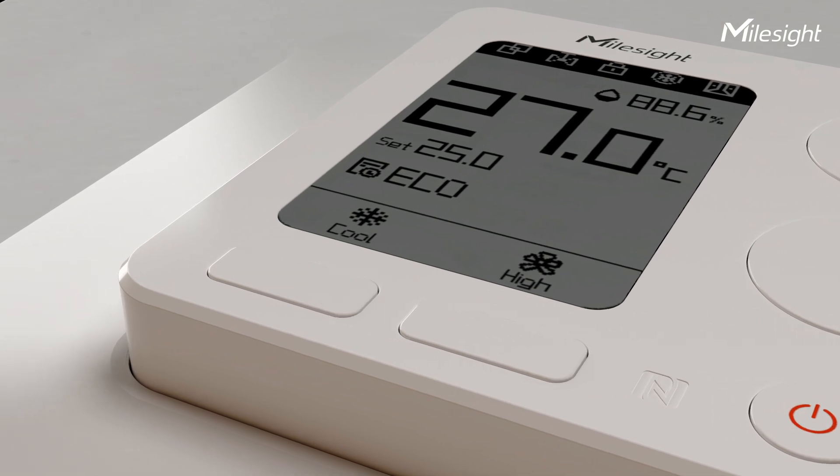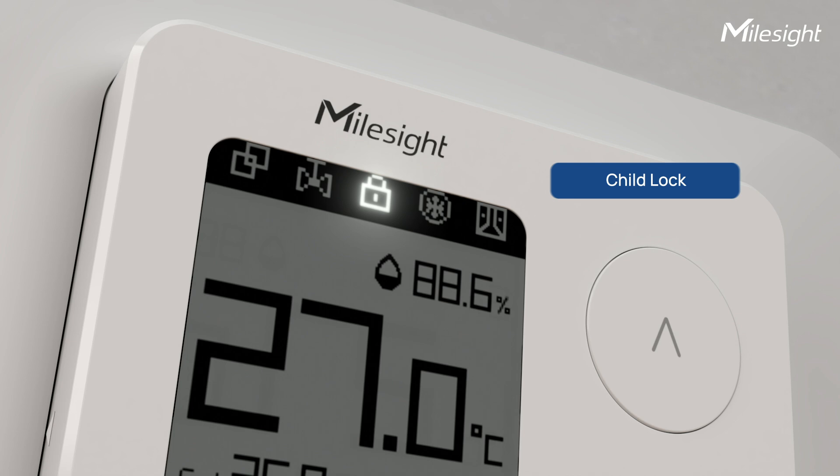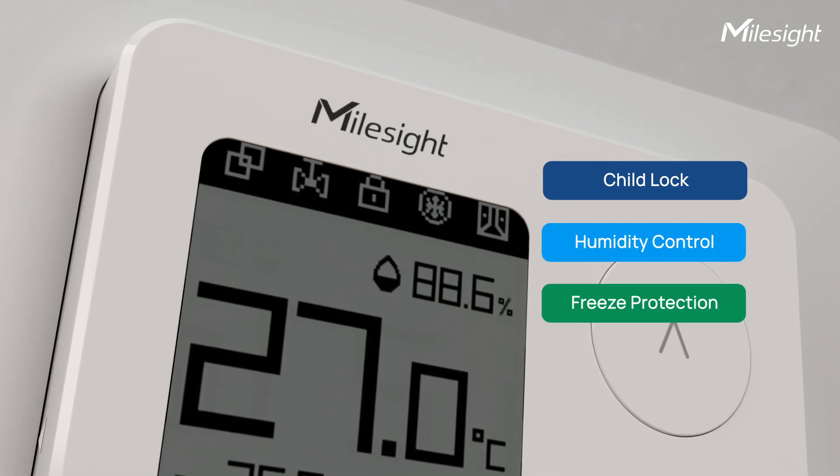And of course, MallSight's Smart Fancoi Thermostat also fulfills the basics — child lock, humidity control, and freeze protection.